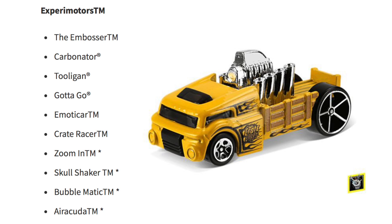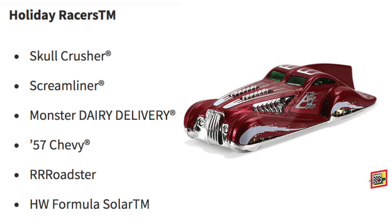Up next are the Expert Motors with the Embosser, Carbonator, Tool Again, Gotta Go, Emoticar, Crate Racer, Zoom In, Skull Shaker, Bubble Matic, and Aracuda. For the Holiday Racers we have Skull Crusher, Screamliner, Monster, Dairy Delivery, the '57 Chevy Roadster, and HW Formula Solar.